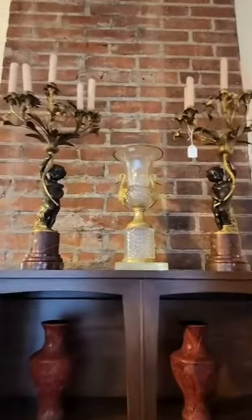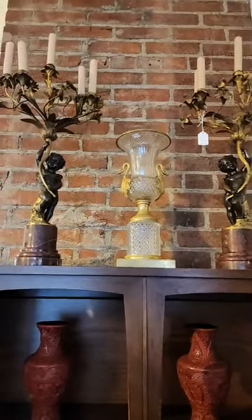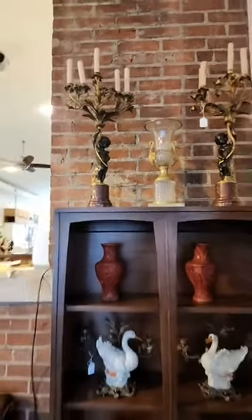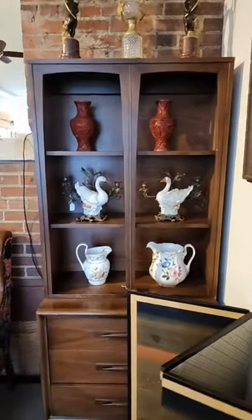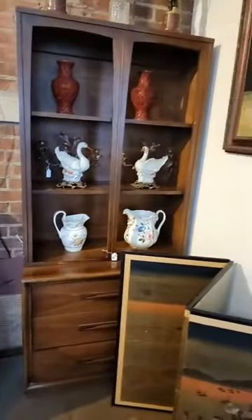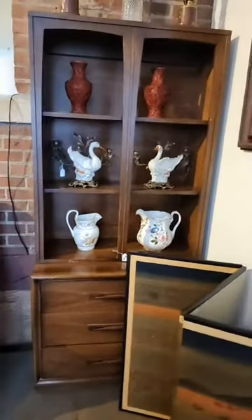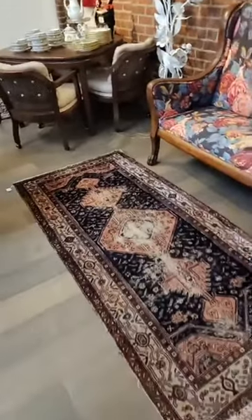The center glass urn, possibly Baccarat — has that look and feel to it. Nice empire bronze gilding, nice cherubs, candelabra, cinnabar, Tucker's form. The cabinet is Broyhill — it's a good Broyhill line. Kind of fun pieces. Rugs throughout the auction — a bunch of rugs throughout.